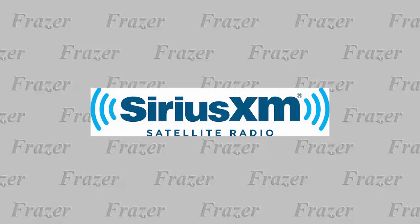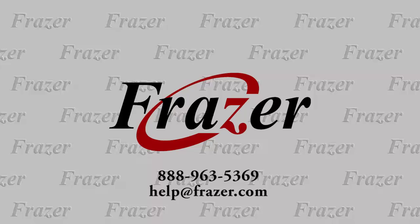And that's all you have to do to get started with the SiriusXM pre-owned dealer program. And, as always, thank you for choosing Fraser.